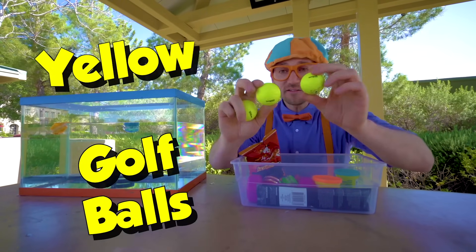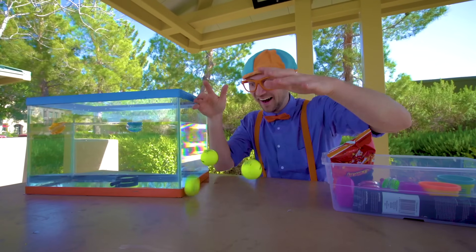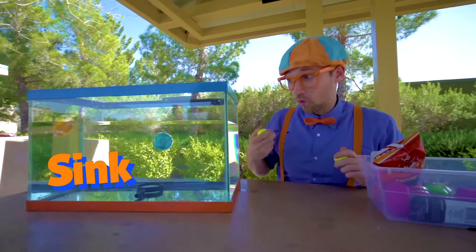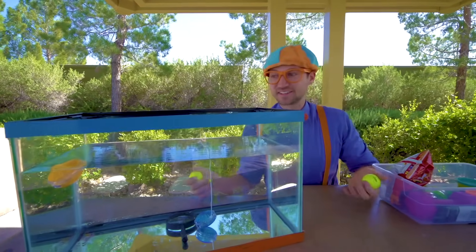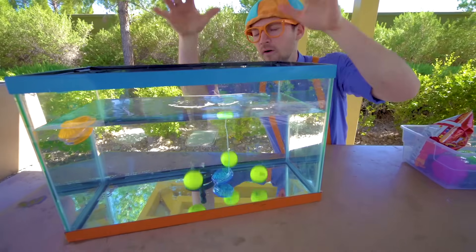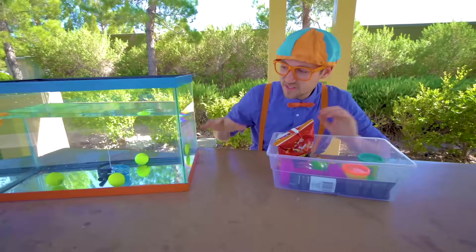Bright yellow golf balls. Let's see if these golf balls sink or float. Ready? Oh look, a yo-yo went to the bottom, so now the yo-yo sinks. Back to the golf balls — ready? Yep, golf balls sink.